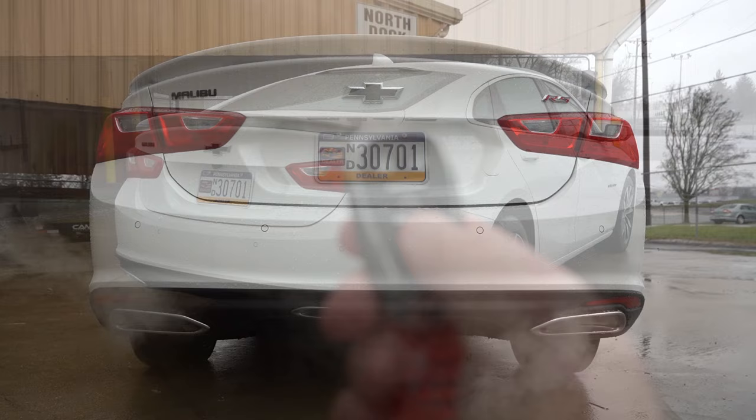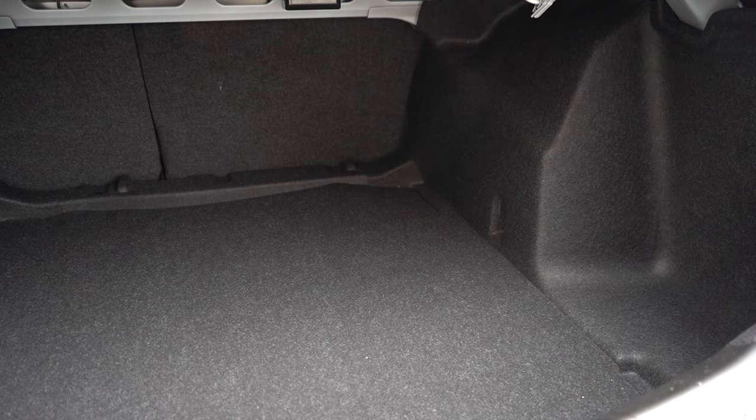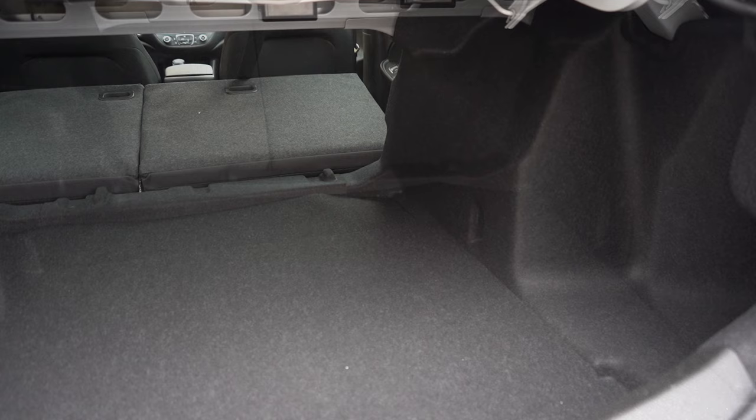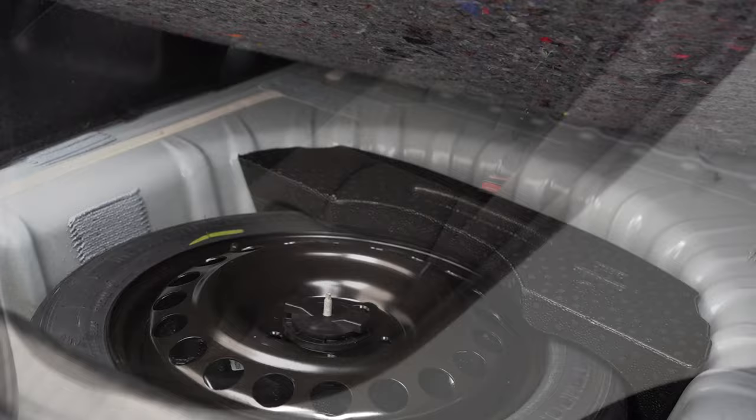To open the rear trunk there is a button on the key fob and a button on the trunk itself. Once opened, cargo capacity comes in at 15.7 cubic feet — actually a good amount for a sedan. If that's not enough, there is a 60/40 split so the rear seats fold down for extra space. There are tie-down anchors and cargo lighting back there, and lifting up the cargo floor reveals a spare tire, which I was very happy to see.